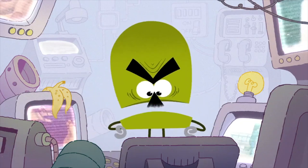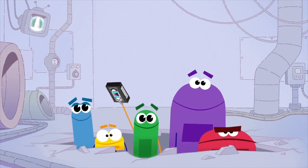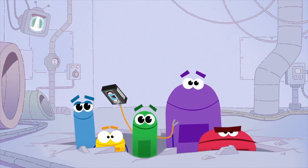I told you StoryBots to get an answer, not dilly-dally. We got the answer, boss. We know how volcanoes work.